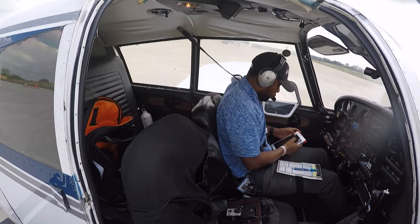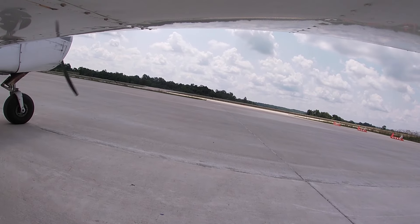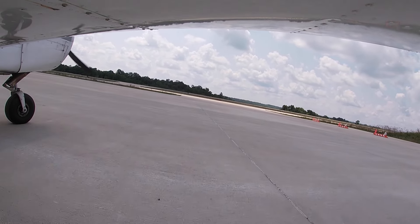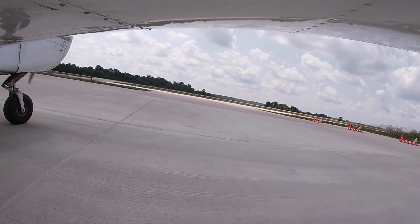Alright, cool — we're connected. Park brake in. Gallatin County traffic, Cherokee 5006 Whiskey, taxiing from the ramp to runway six on Alpha, Gallatin.